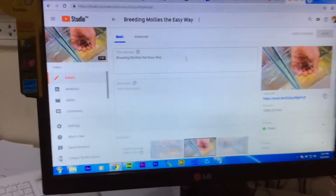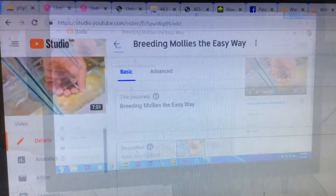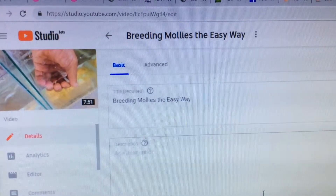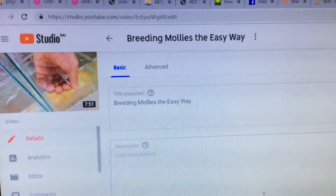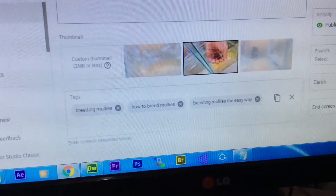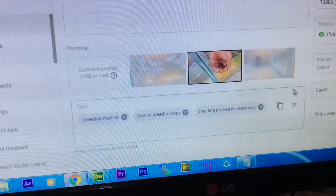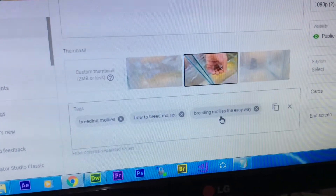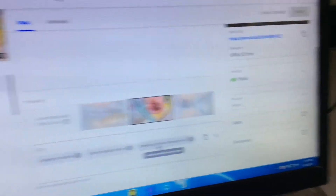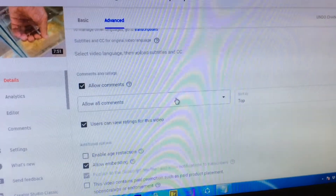Here is my video 'Breeding Mollies the Easy Way.' I'll show you why keywords are so important in reaching your 4,000 hours. As you can see, it has the keyword but no description, and I also only have three tags: 'breeding mollies,' 'how to breed mollies,' and 'breeding mollies the easy way.'